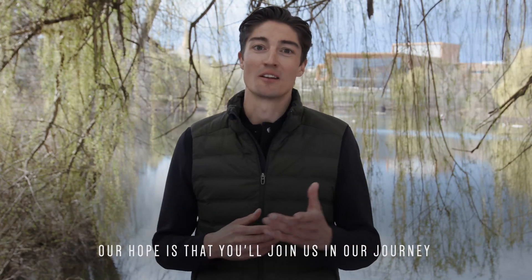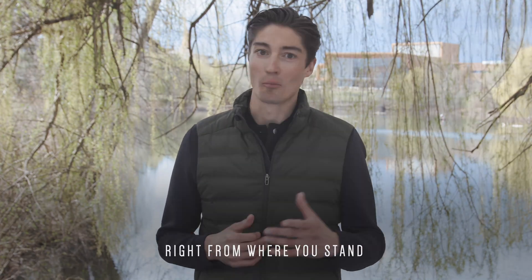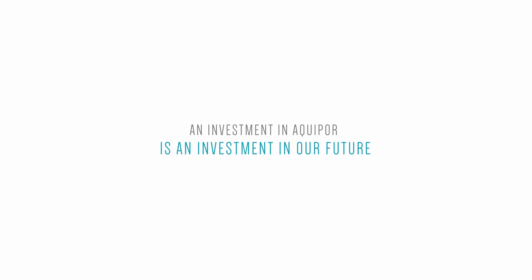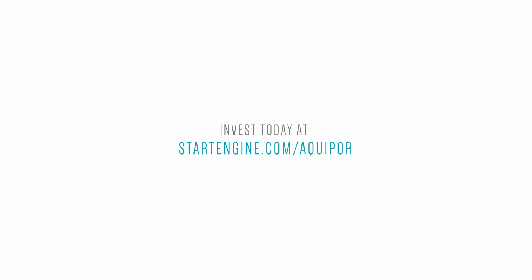Our hope is that you'll join us in our journey, right from where you stand. I think it goes back to the old Chinese proverb: our generation will plant the trees that the next generation enjoys the shade of.